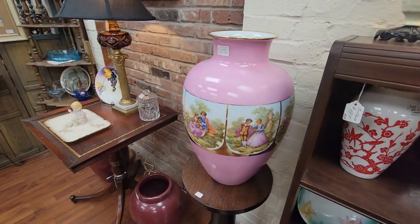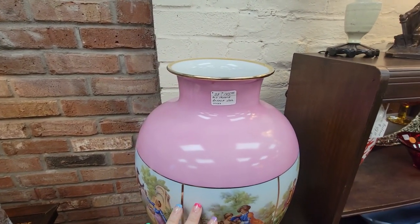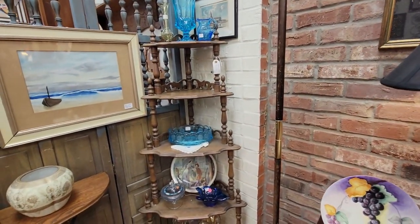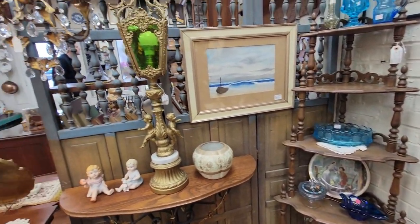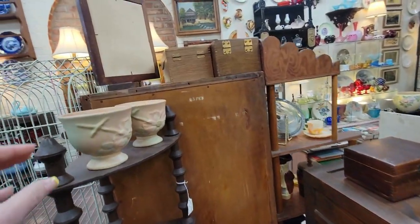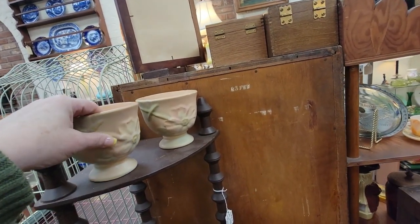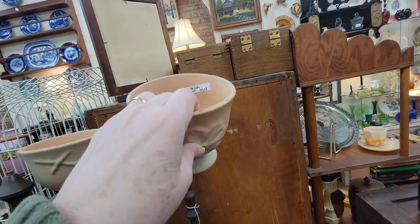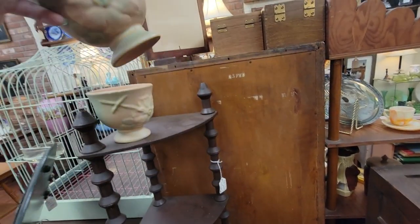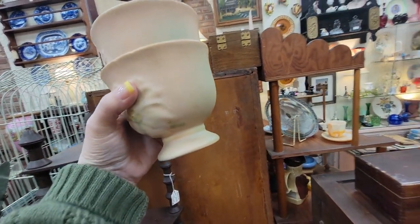That's a big vase for $145 — Old Vienna. Some crackle. It looks like something that would be on the Titanic. I bought a very similar design to these. You get the pair of them for $25. I'm going to get them because I bought a vase that matches them in that same design.